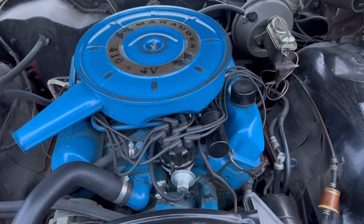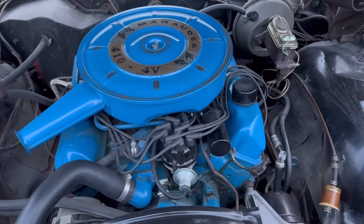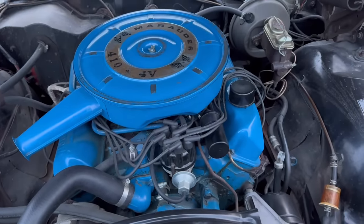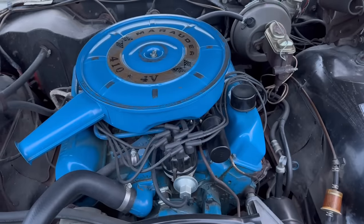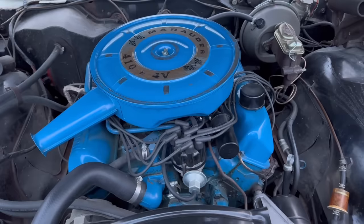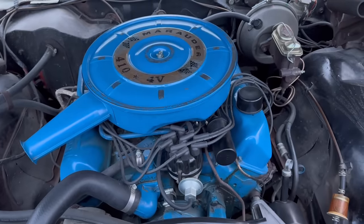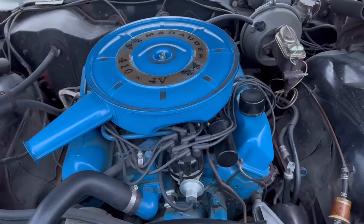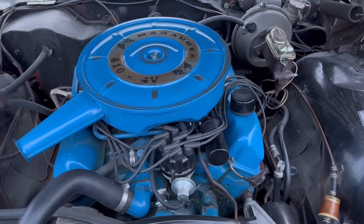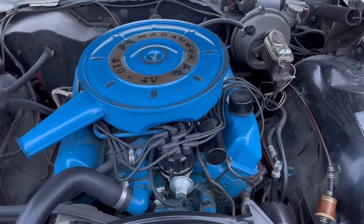I guess they just wanted to give you something a little bit different than the 390 that you could get in the Fords, and didn't quite want to give you the 428. In 1967, Mercury had the 390 four-barrel, a two-barrel as well, and a 428 four-barrel engine that were really bracketing this in the lineup. The 410 made 330 horsepower in both years it was produced, and in 1967 it also made 444 pound-feet of torque. The 390 premium fuel four-barrel made 320 horsepower, and the 428 four-barrel made 345 horsepower. So there really wasn't much difference between all these engines — Ford just wanted to give you something a little bit different.